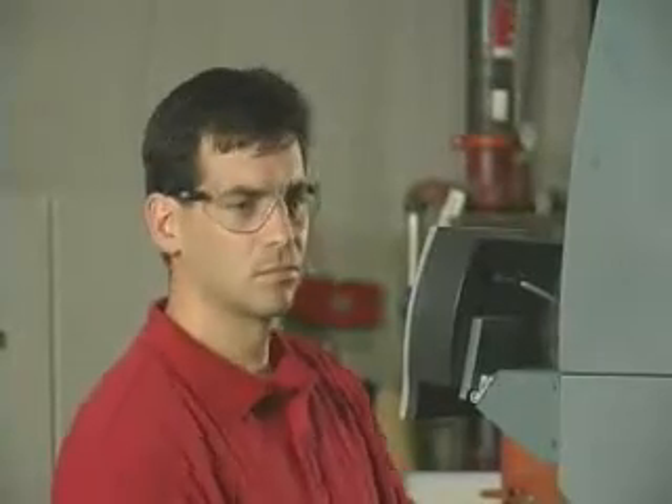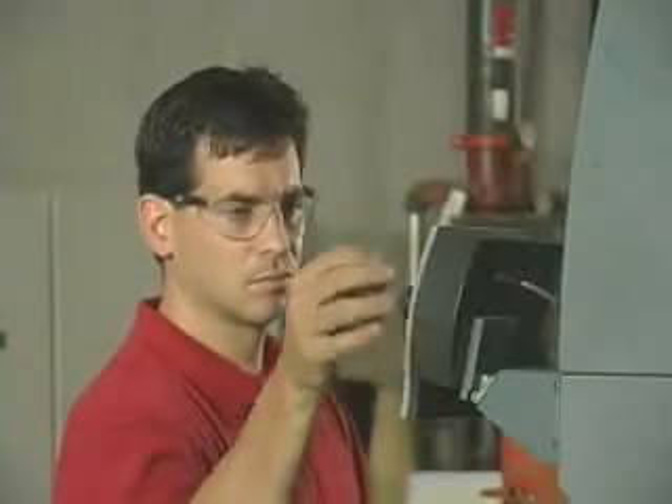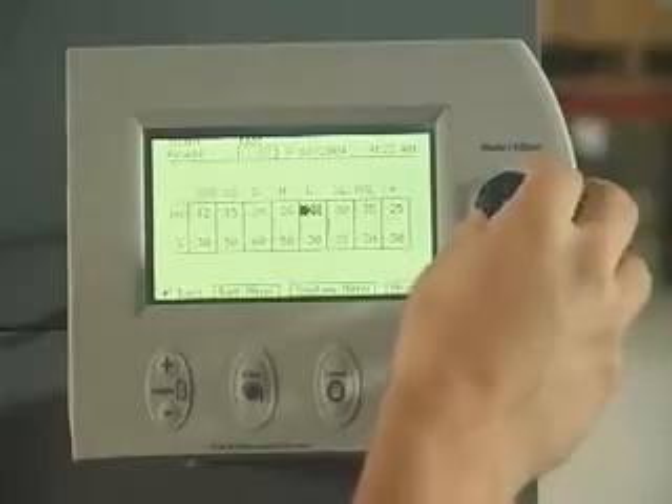What's more, the SmartBagger's operator interface is intuitive, making packaging quicker and easier than ever.